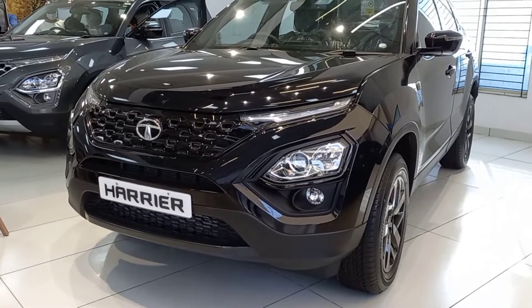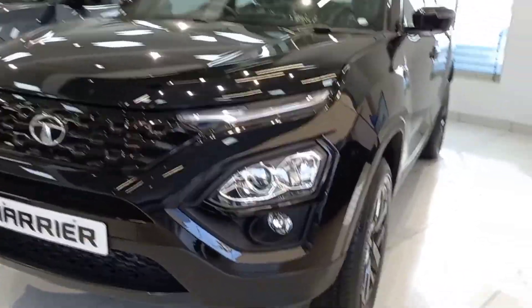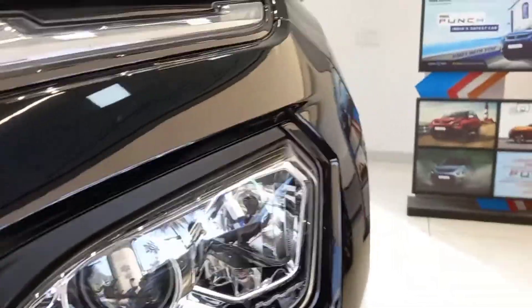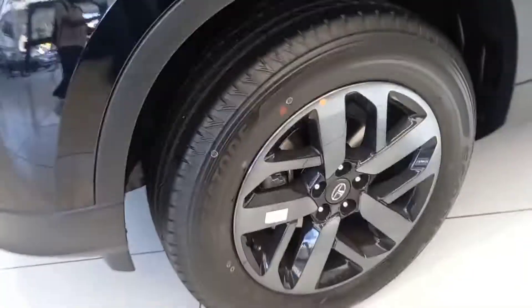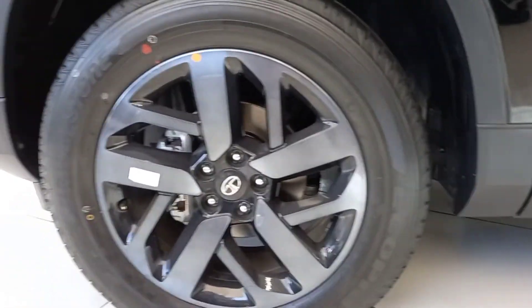Welcome to another vlog. This is the all-new Tata Harrier Dark Edition and it looks absolutely beastly in this color. You get the LED DRL right here which shows the Impact 2.0 design language of Tata Motors. The headlamp setup is a projector setup, and you get a fog lamp right here — both are just under each other. You get a really nice grille finished in piano black and the bold Tata logo. These wheels look absolutely massive and beastly in this dark finish.